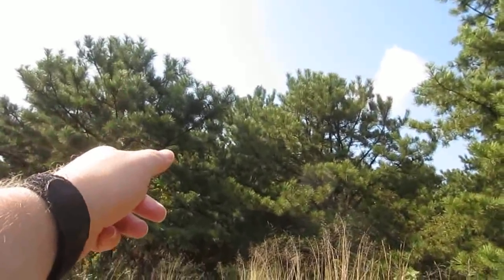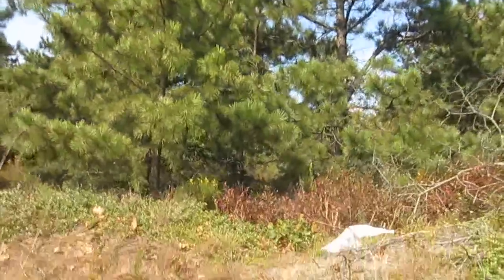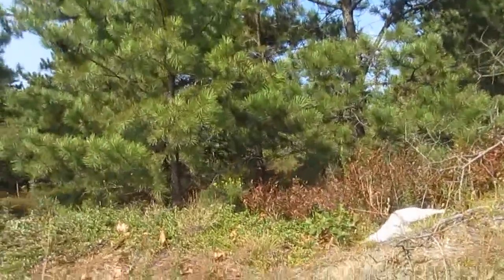Despite the fact there's vacant land down the road where there are no woods, they want to build a Walmart here. So let's go into these woods.